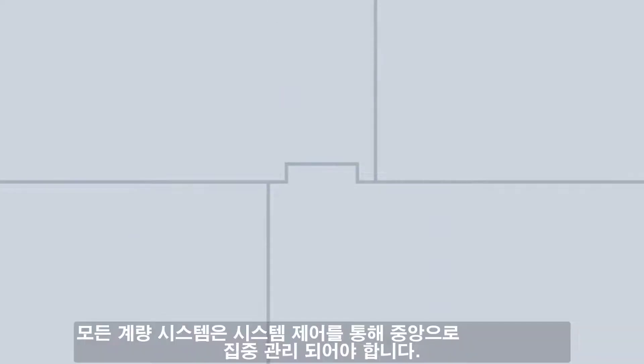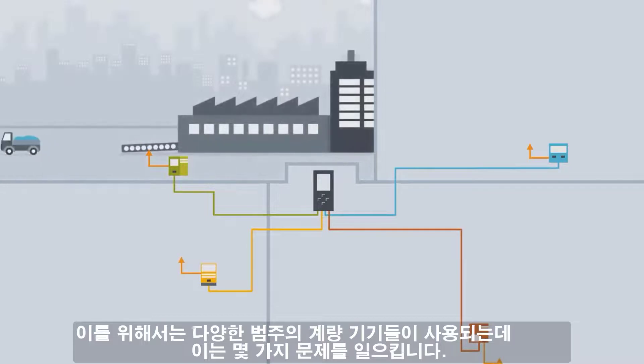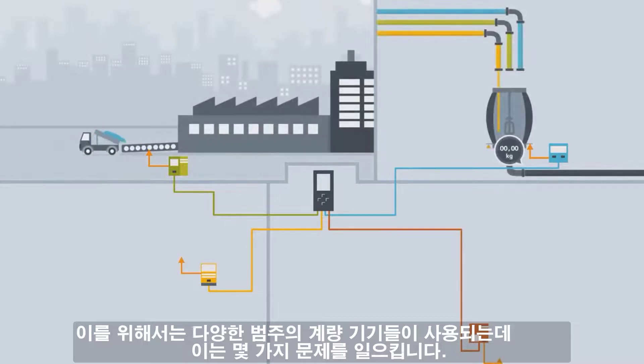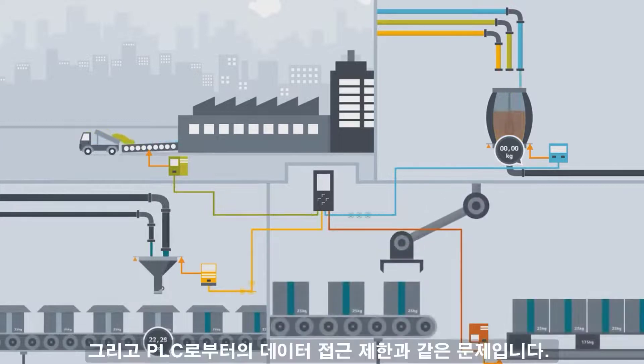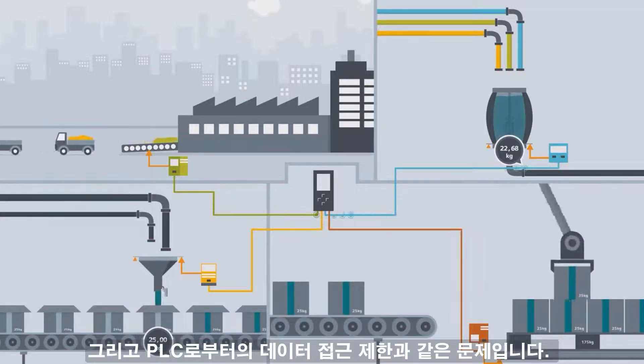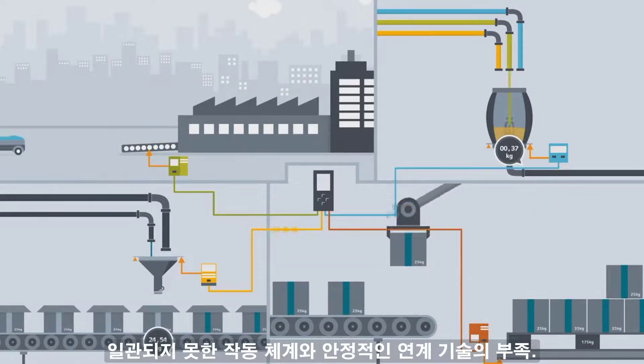All the weighing systems have to be monitored centrally in the system control. A wide range of different weighing electronics are often used here. This results in some problems: greater need for programming, limited options for diagnosis, limited access to data from the PLC, different operating philosophies, and a lack of consistent connection technology.